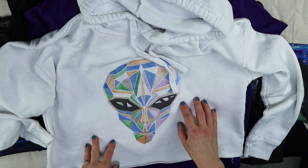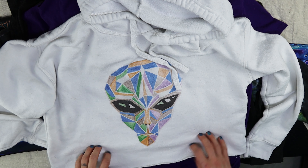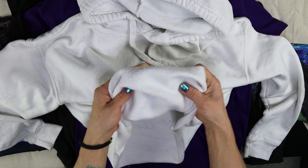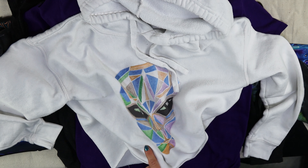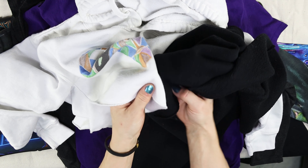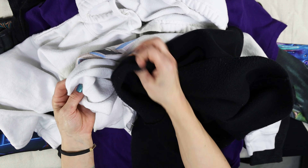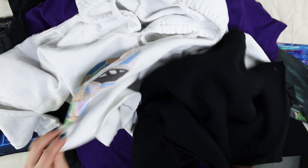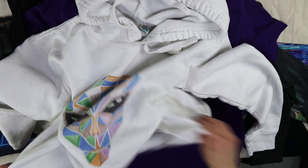I wanted to try the crop hoodie from Printify and I got this pretty recently. Now this is not as thick as the Printful one. The Printful one is pretty a little bit thicker than the other one — you can't see because it's black, I just didn't want to get the same color. But when you hold it, that one feels more weighty.